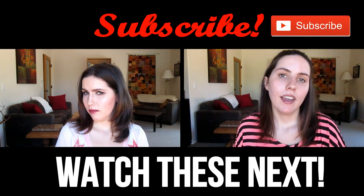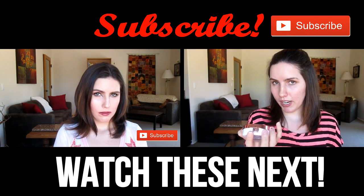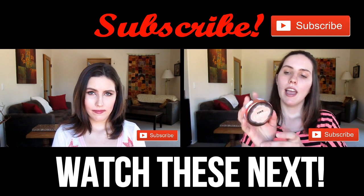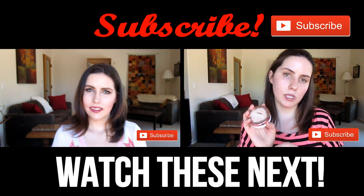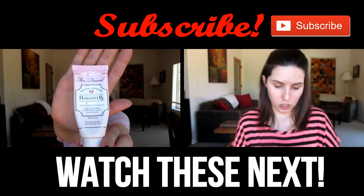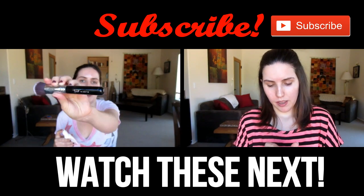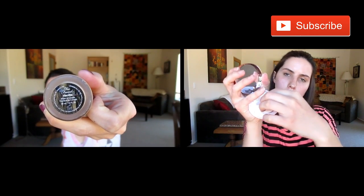Thank you so much for watching today's video — I hope you enjoyed it! There are two videos on your screen right now: the video on the left is my Extended Inner Corner Eye Makeup Tutorial, and the video on the right is my first impression of the L'Oreal True Match Lumi Cushion Foundation. Click directly on them to watch, and the subscribe button is above those two videos. I'll see you all on Friday with a brand new video — bye!